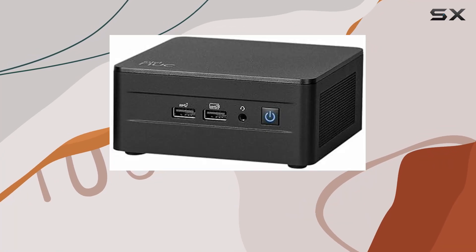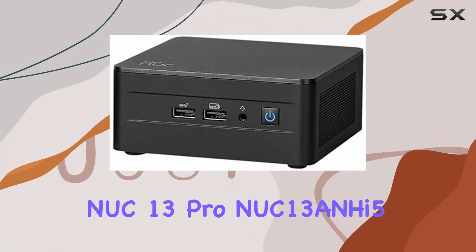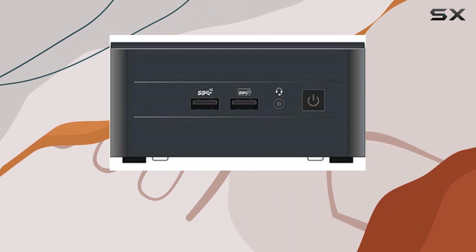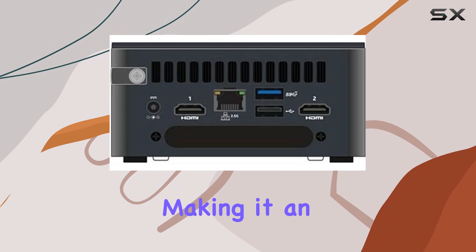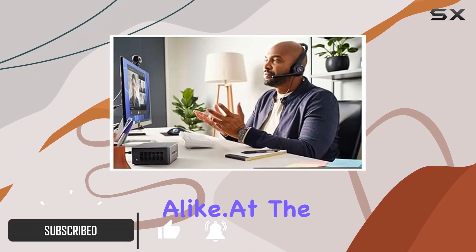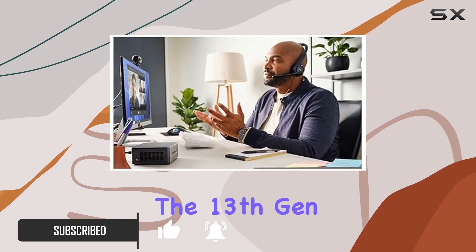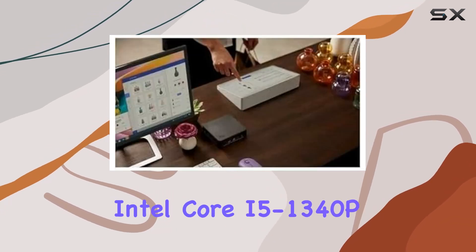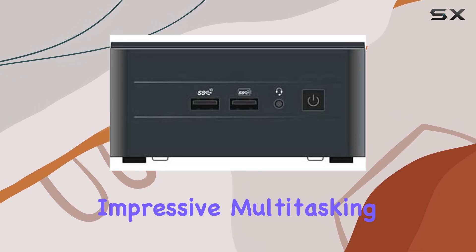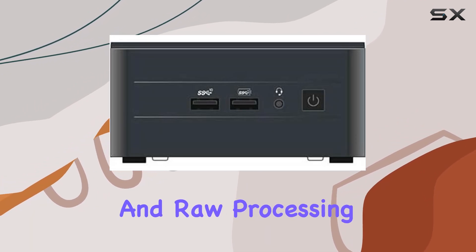Welcome to our in-depth look at the Intel NUC 13 Pro NUC 13 ANHi5 Barebones System. This compact powerhouse is engineered to deliver top-tier performance, making it an ideal choice for both educational institutions and business environments alike. At the heart of this system lies the 13th Gen Intel Core i5-1340P Dodeca Core Processor, boasting impressive multitasking capabilities and raw processing power.